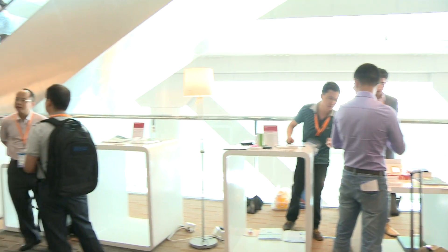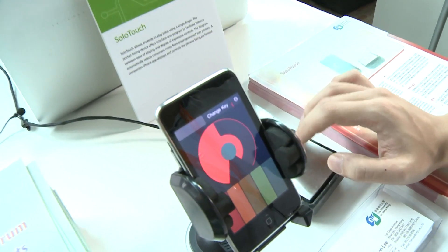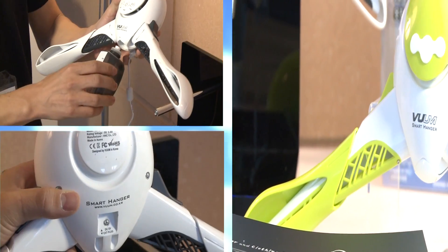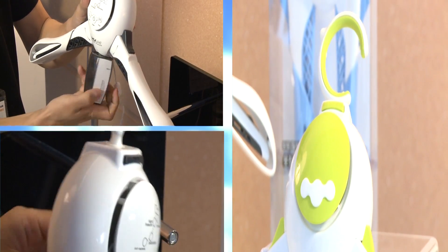Other innovative designs can be found at the Invention Zone. This little gadget, for example, allows you to play impressive solos using just one finger. For those who don't like to lift a finger doing household chores, try this smart hanger.